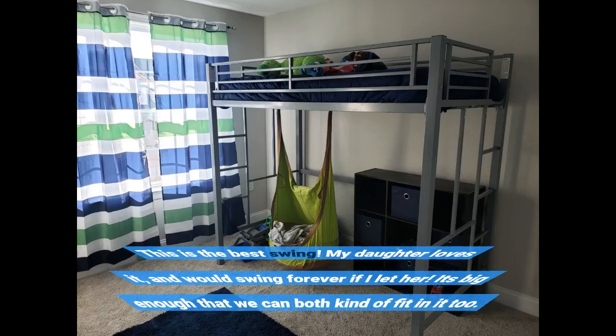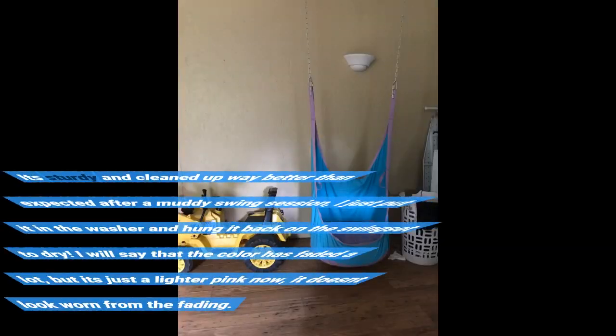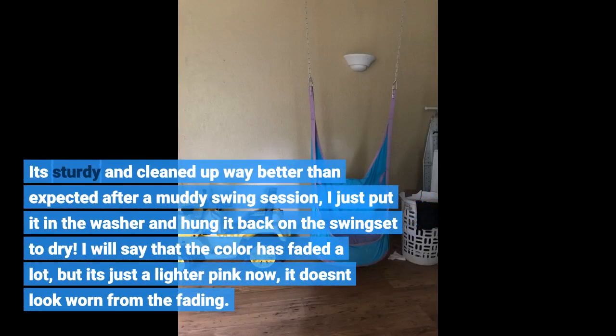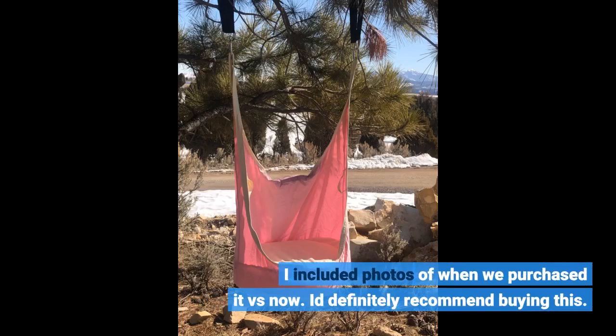This is the best swing. My daughter loves it and would swing forever if I let her. It's big enough that we can both kind of fit in it too. It's sturdy and cleaned up way better than expected after a muddy swing session — I just put it in the washer and hung it back on the swing set to dry. I will say that the color has faded a lot, but it's just a lighter pink now. It doesn't look worn from the fading. I included photos of when we purchased it versus now. I definitely recommend buying this.